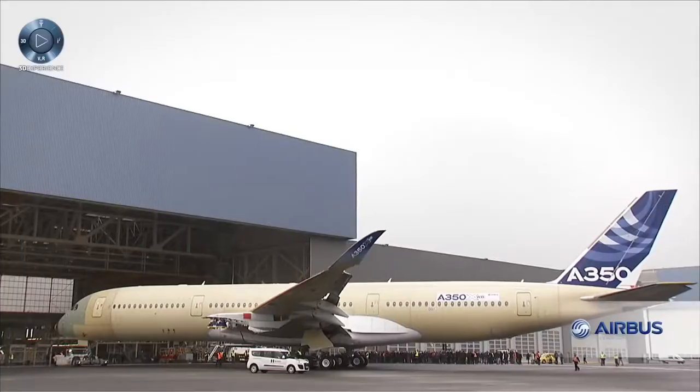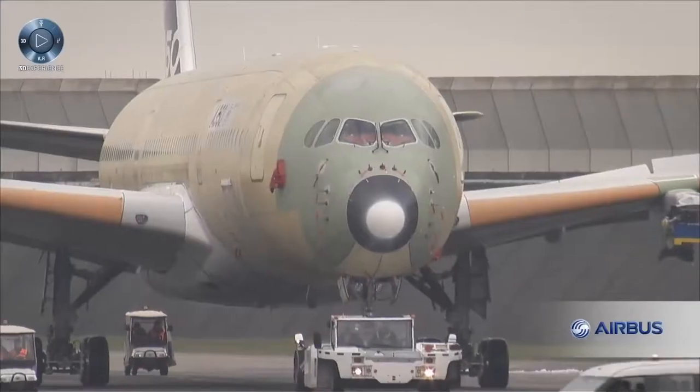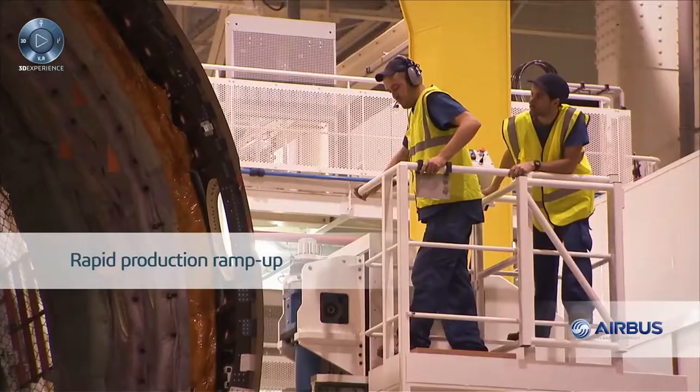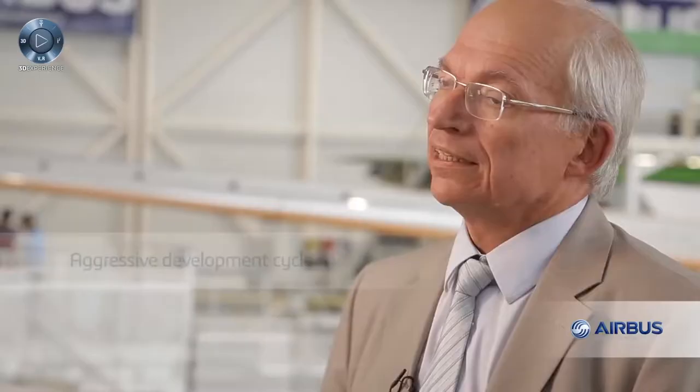The A350 is the first plane to use composites so extensively. More than 50% of the plane is made of carbon composites. We needed to ramp up production very quickly, following a very short development cycle for a project of this size, which involved dozens and dozens of partners around the world.